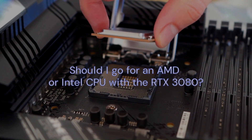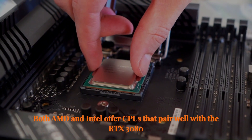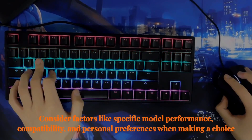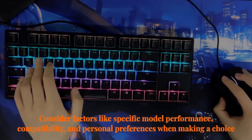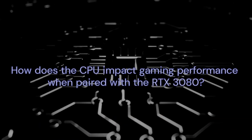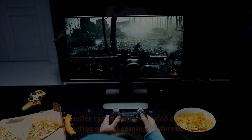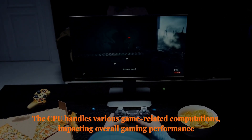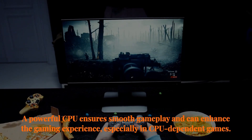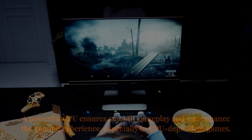Should I go for an AMD or Intel CPU with the RTX 3080? Both AMD and Intel offer CPUs that pair well with the RTX 3080. Consider factors like specific model performance, compatibility, and personal preferences when making a choice. How does the CPU impact gaming performance when paired with the RTX 3080? The CPU handles various game-related computations, impacting overall gaming performance. A powerful CPU ensures smooth gameplay and can enhance the gaming experience, especially in CPU-dependent games.